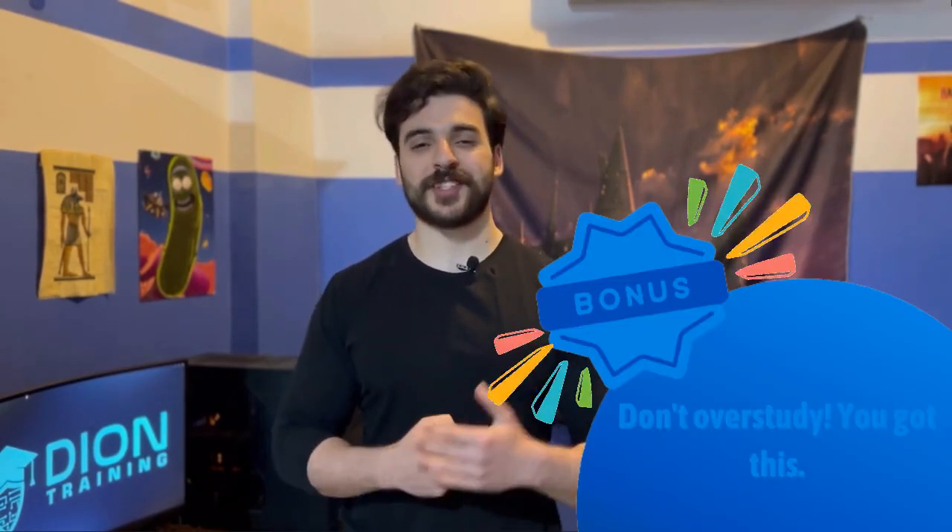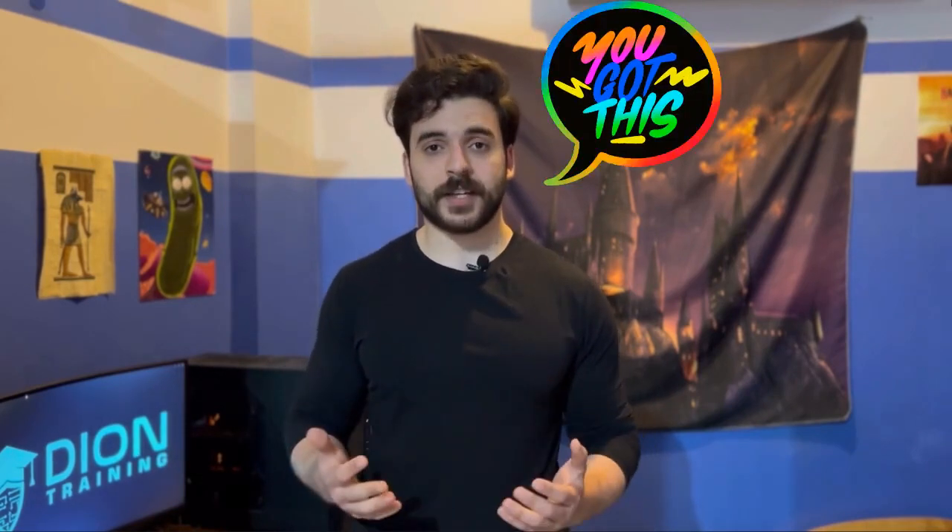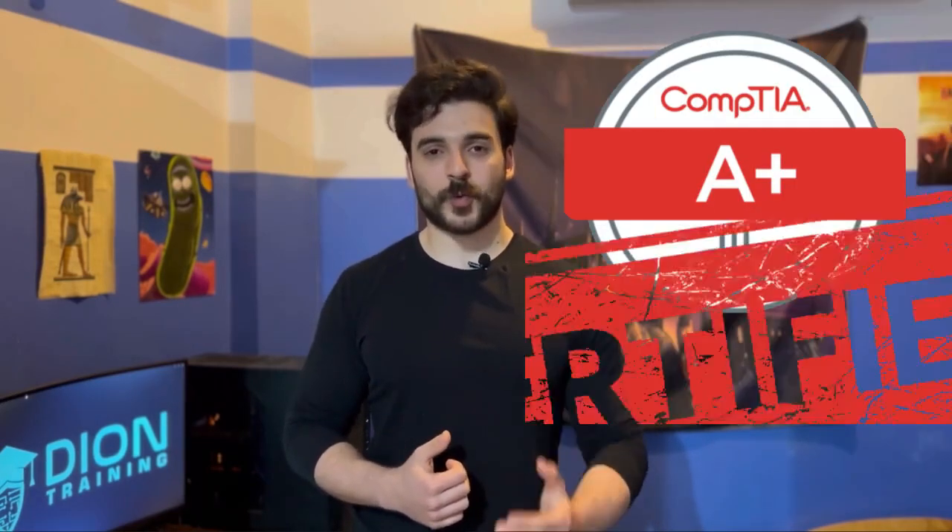The bonus tip for sticking around to the end: do not over-study. If you've gone through the objectives, watched the videos, and done the practice exams two or three times, you are ready — just go ahead and schedule the exam. If this is your first certification exam like it was for me, it's going to be a little stressful and you might not feel fully confident, but trust me: if you've followed through the videos, checked the study guide, and done the practice exams, you are going to pass.